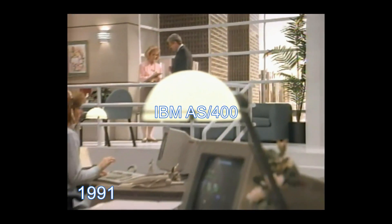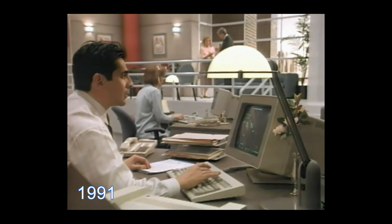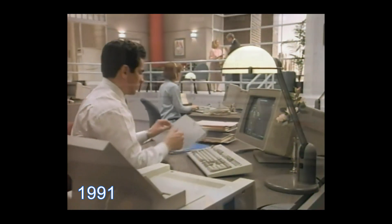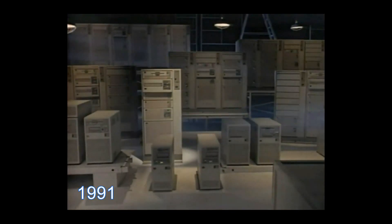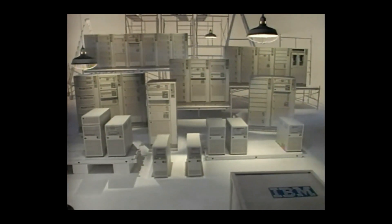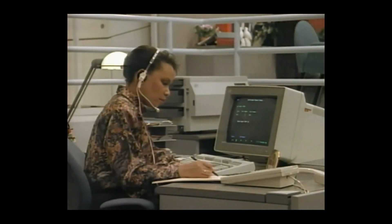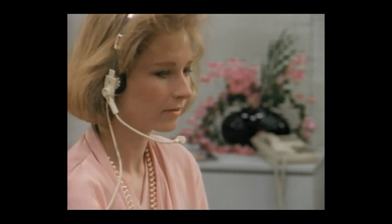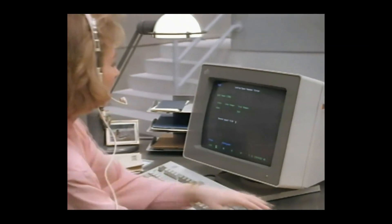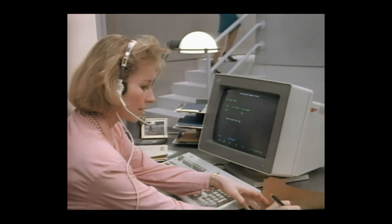More than ever before, the AS400 can grow with you as you add advanced applications. Today, the AS400 family has been refreshed with 11 new models, offering a range of power four times as broad as the original AS400. System throughput is increased 30 to 60 percent over former models, and the disk storage capacity of every model grows dramatically, up to 124 billion bytes at the time.